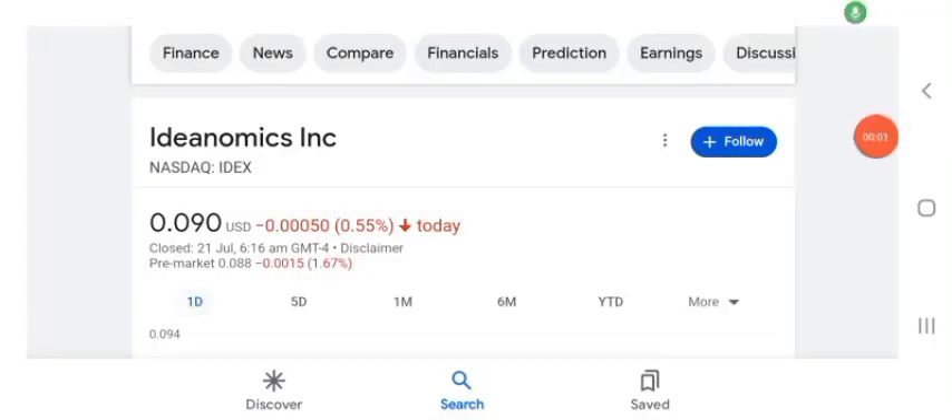Hello guys, welcome back to my YouTube channel. In this video we are going to talk about IDEA stock. I am going to take a look at the fundamentals of the company and also take a look at the chart to see how this company is doing, so you know if it's worth your risk of investing. I don't really know what IDEA does, so I am going to look up the profile.